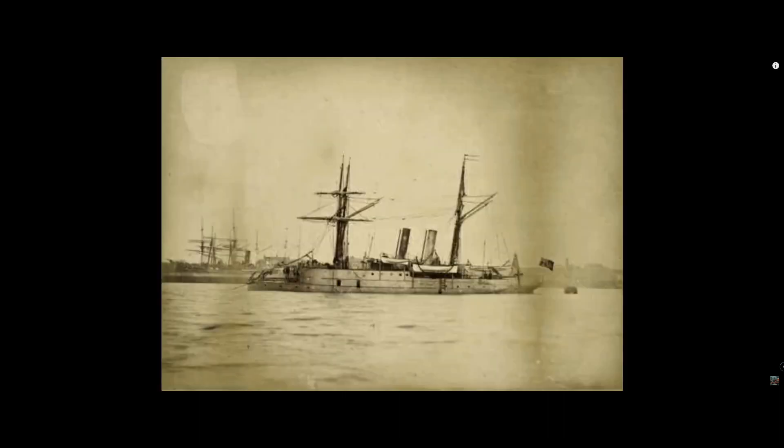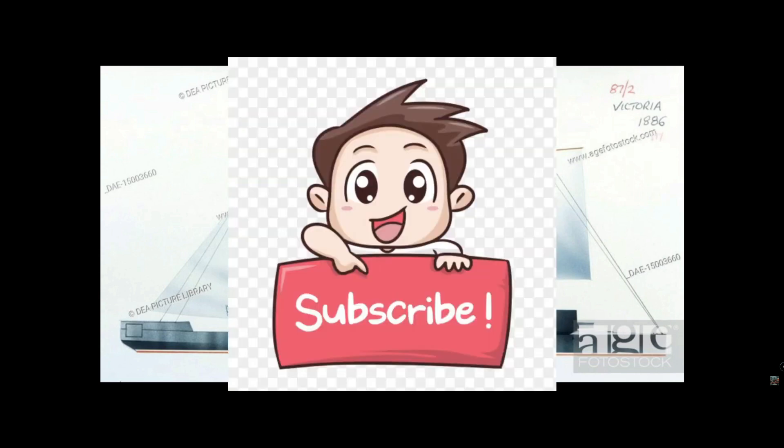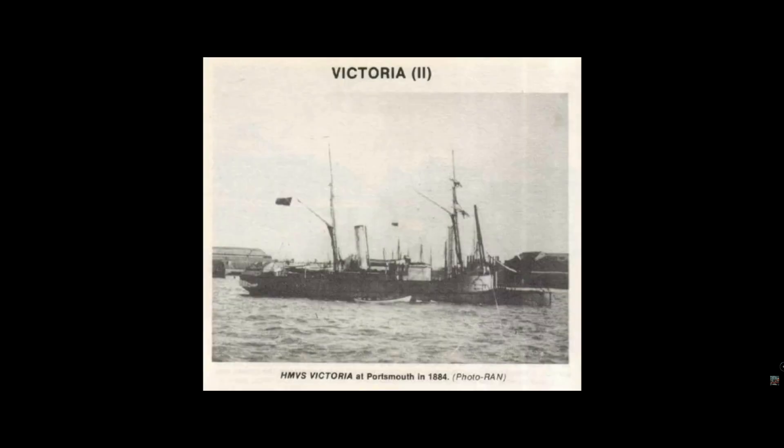In late February 1884, Victoria was in Malta on her delivery voyage to Australia with the gunboat Albert and a torpedo boat, when the news of General Charles Gordon's death at Khartoum reached the British Empire. The three ships were immediately offered for service in the Sudan campaign.